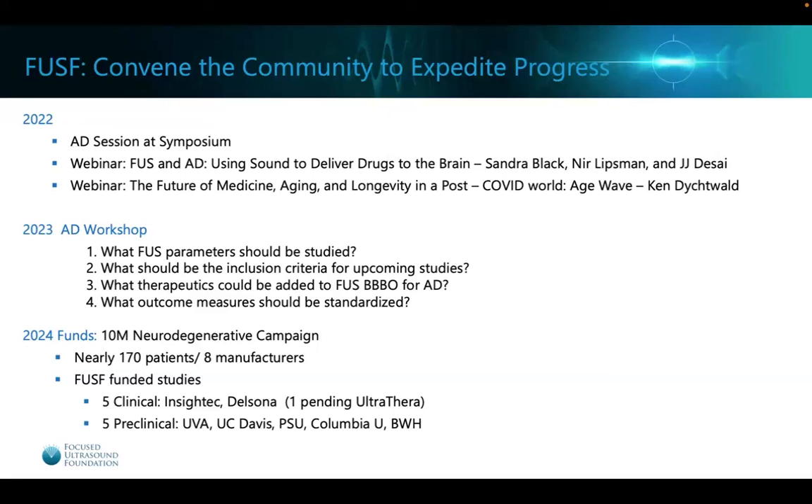The Focused Ultrasound Foundation is working within the community to help expedite the process to get these treatments to patients. In 2022, we had an Alzheimer's disease session at our large symposium and two webinars. In 2023, we had a dedicated AD workshop addressing fundamental questions such as which focused ultrasound parameters should be studied for BBB opening and neuromodulation, what the inclusion criteria for upcoming studies should be, which therapeutics to add, and what outcome measures to standardize across manufacturers. In 2024, we have a $10 million neurodegenerative campaign, and nearly 170 patients have been treated in clinical studies over eight manufacturers.